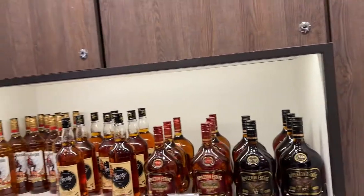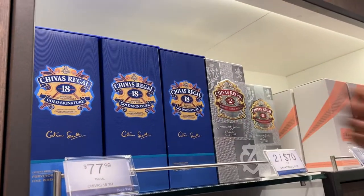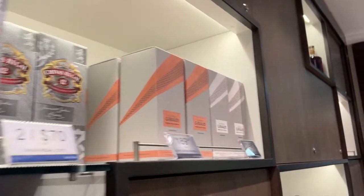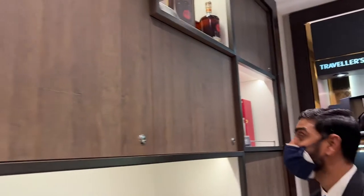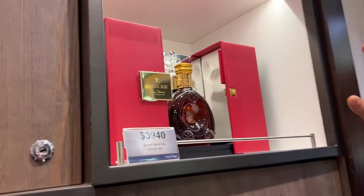We have a very nice collection of liquor here. We have Chivas here for 18 years, Chivas for 12 years. This is Alfred Girard — that's the scotches, all scotches. These are single malt? Yes, single malt.